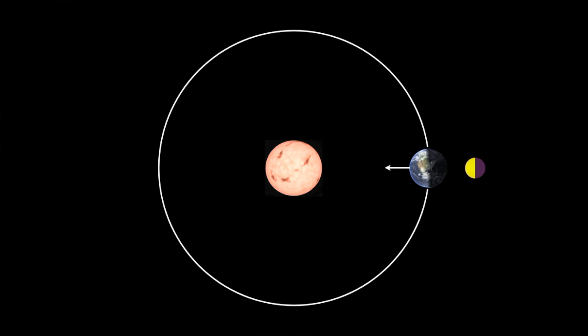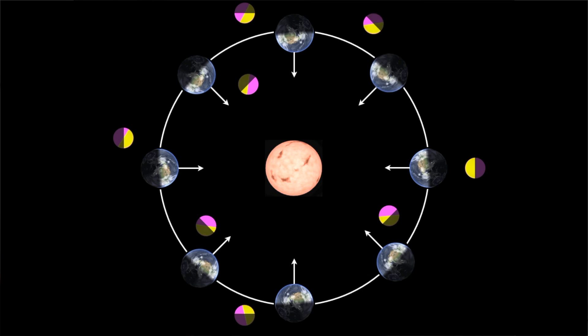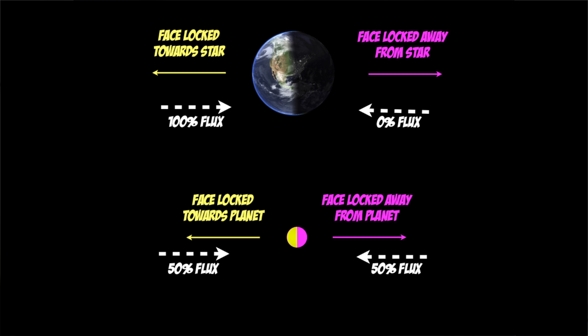Finally, although the planets have a permanent day and night side, any moons around those planets would still receive equal amounts of illumination on both sides. So sorry Pink Floyd — there is no such thing as the dark side of a moon, but there is such a thing as the dark side of a planet. Given the right conditions, planets like Proxima b could indeed still be habitable, although their climates would surely be very alien compared to our own.